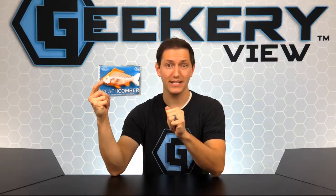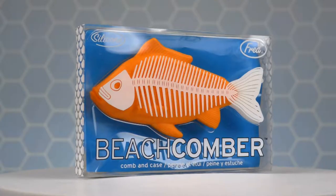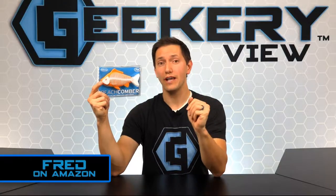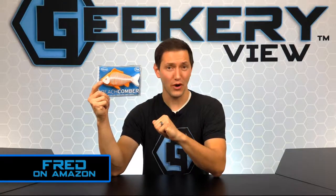And now it's time for the giveaway! To win this brand new Beachcomber from Fred, simply log on to our social sites and enter the giveaway. Like, comment, share, and tag all of your fishing friends. If you don't win the giveaway, you can still order one on the Amazon shop of Fred.